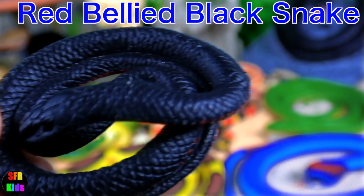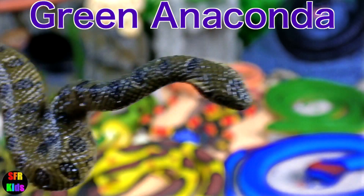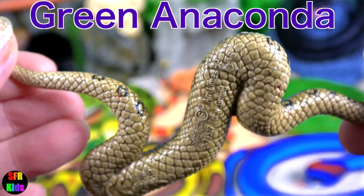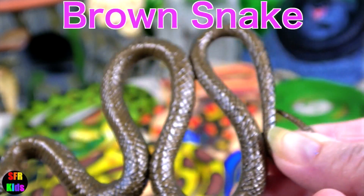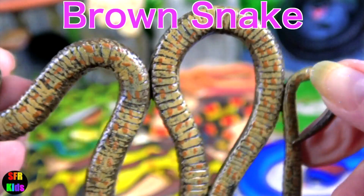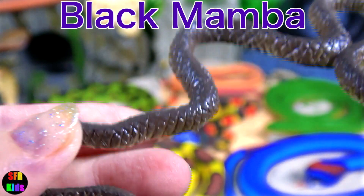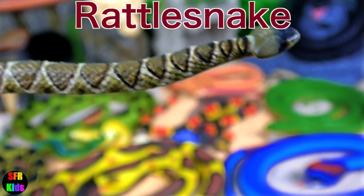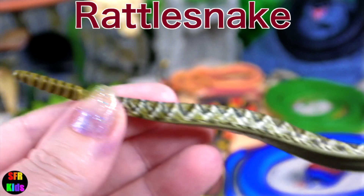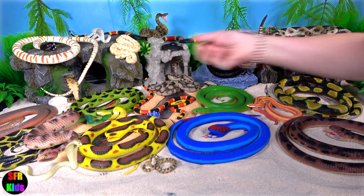The Red-bellied Black Snake — if you look closely underneath, you'll see it has a red belly. Green Anaconda. Brown Snake. The Black Mamba is the fastest and second longest land snake in the world. Their name comes from the colour inside their mouths. Rattlesnake — they are best known for and most easily recognised by their rattle. The rattle is made by segments of their tail locking together.